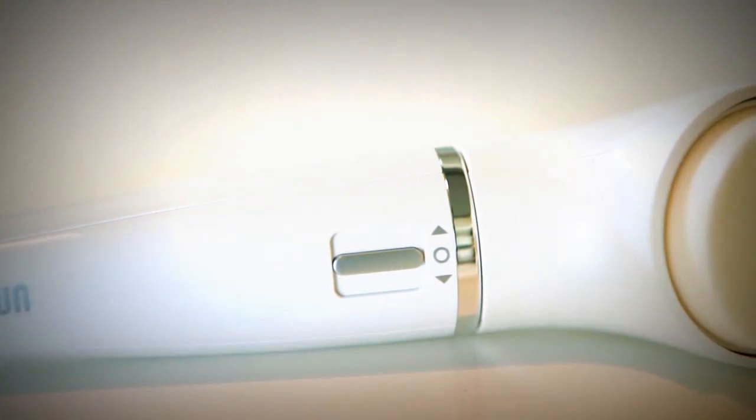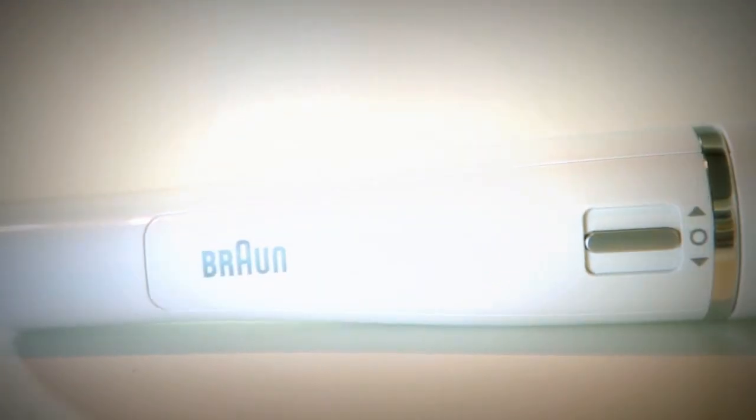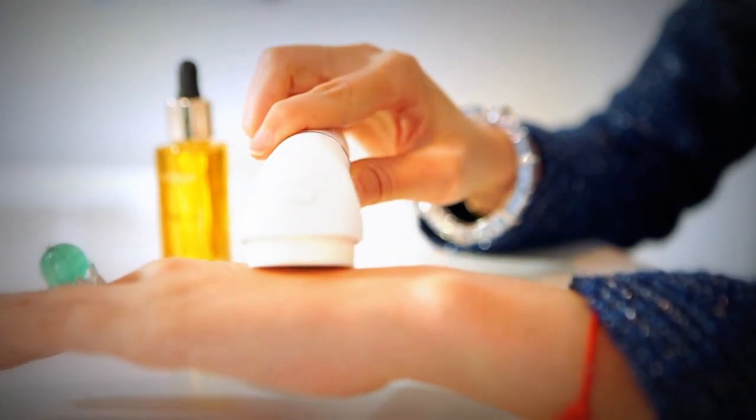They actually have a head which is like a sponge and this is amazing for absorbing anything into your skin. So if you put foundation on and then you just use the device to massage the foundation into your skin, it has the most natural flawless finish ever.